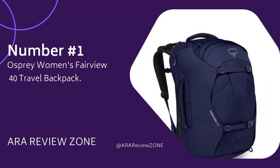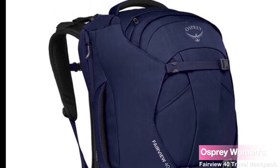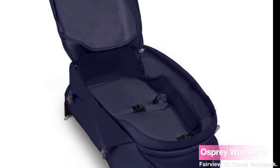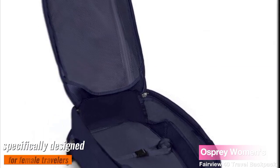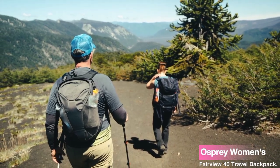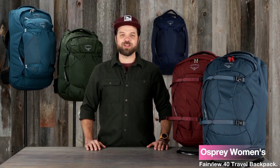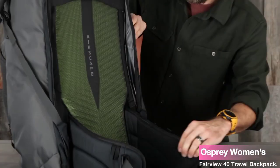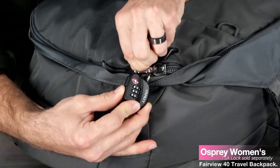Number 1: the Osprey Women's Fairview 40 Travel Backpack — the ultimate travel companion that promises to make your adventures more enjoyable and hassle-free. This backpack is specifically designed for female travelers who seek comfort, functionality, and style all in one. With a generous 40L total volume, it offers ample space to fit all your travel essentials. The large panel zip access to the main compartment makes packing and organizing a breeze, and it meets most airlines' carry-on size restrictions — no more worrying about checking in your luggage.